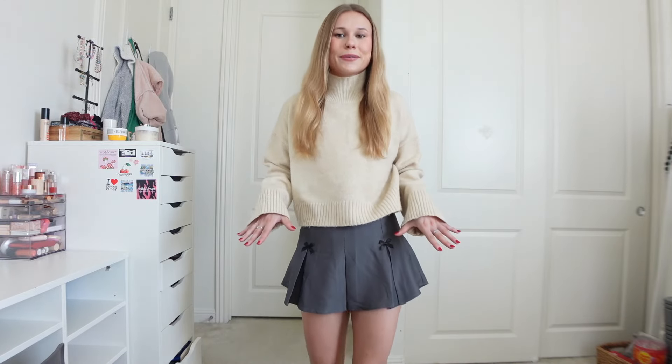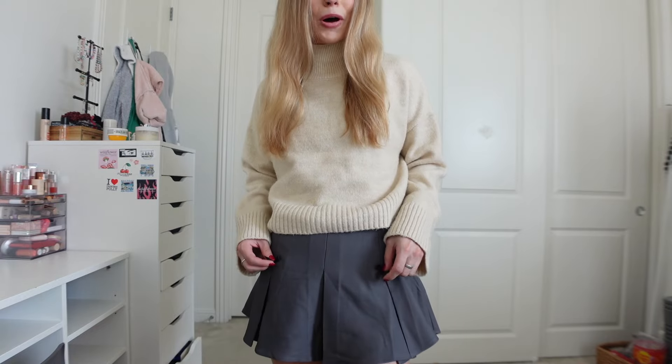This next outfit is so fall-coded — I love it so much. I was contemplating this skirt for the longest time since I don't own any flowy skirts; all my skirts are super tightly fitted. I just fell in love with it, and it comes with the cutest little bows to enhance it. I paired it with this beige turtleneck sweater — I don't own any turtlenecks, and I know for those really cold days I'll absolutely need one. This sweater will definitely be on repeat for me this fall.